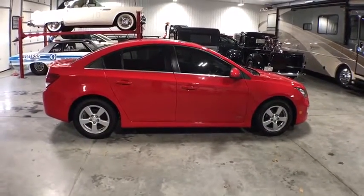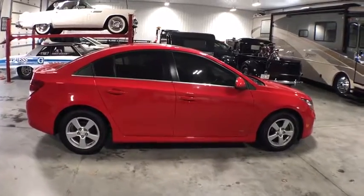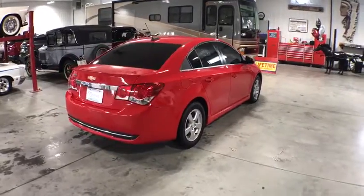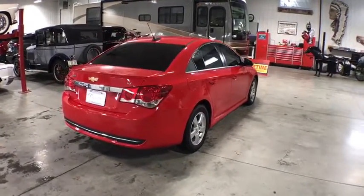Here are some of this vehicle's great options: remote start, keyless entry, OnStar, traction control, power sunroof, dual airbags, and power steering.